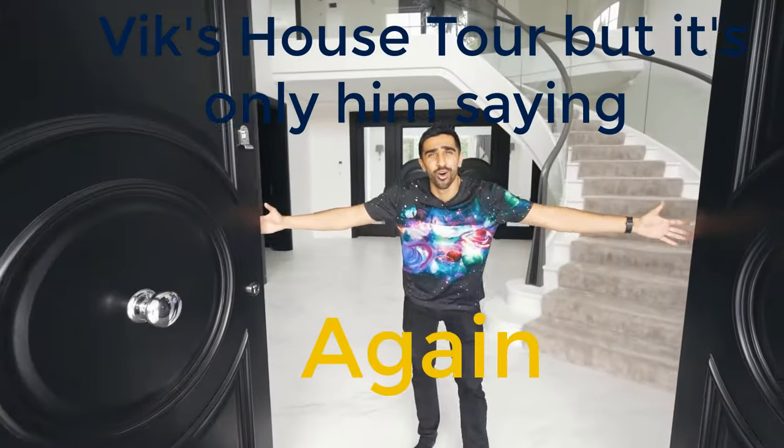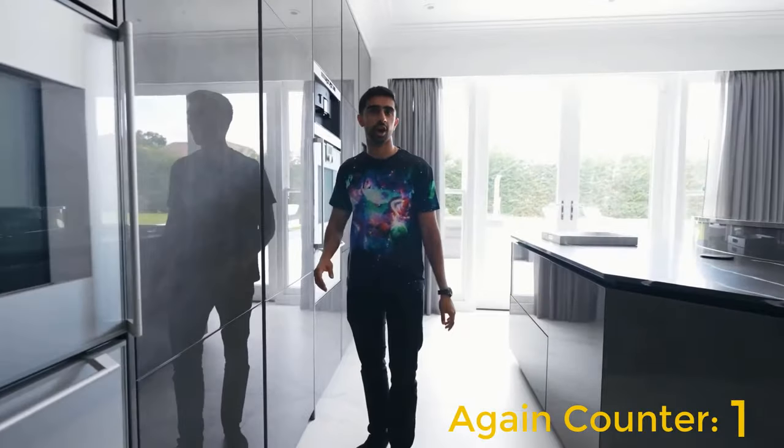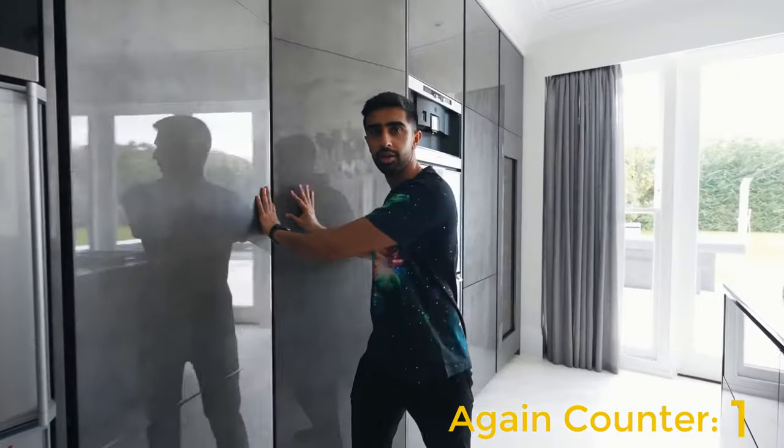Hello guys and welcome to our brand new home. You might think it's a cupboard, but in actual fact we have a utility room.